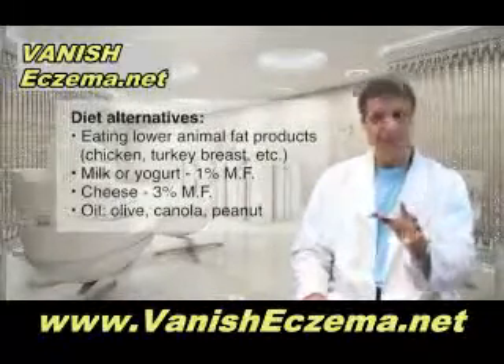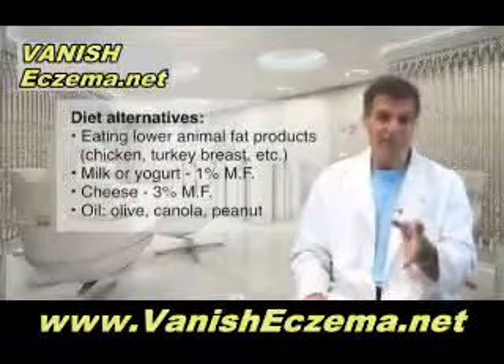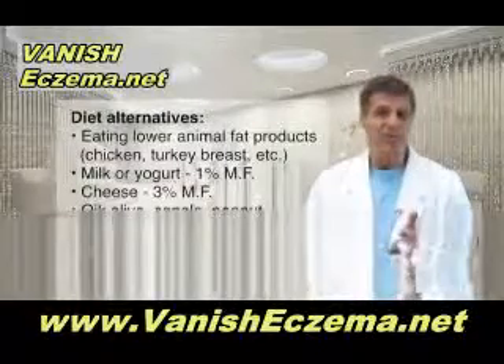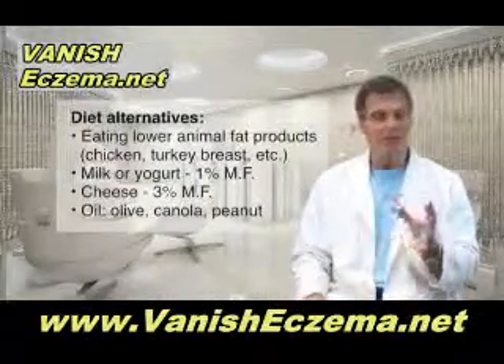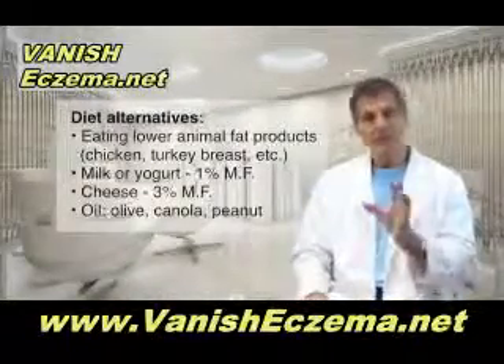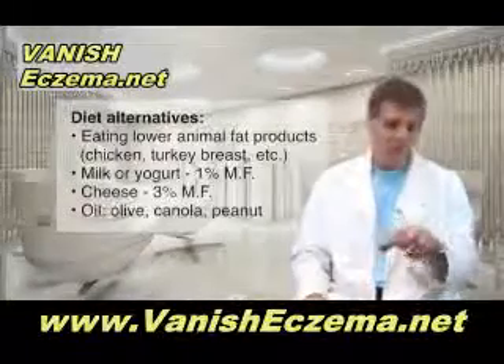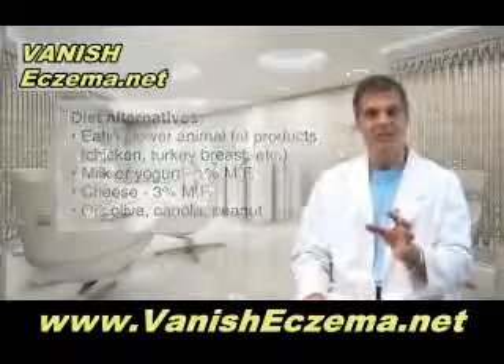So what are the alternatives? Eating lower animal fat products like chicken breast, turkey breast, fish, Cornish hen, milk or yogurt that's 1% milk fat or less, no cheese above 3% milk fat. And using these vegetable oils: olive oil, maybe canola oil; if you want to stir fry something, peanut oil once in a while is okay too.